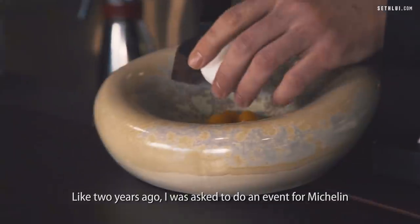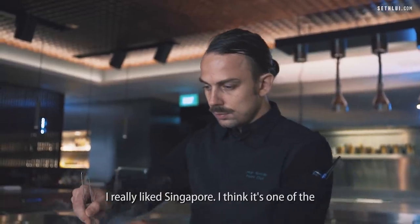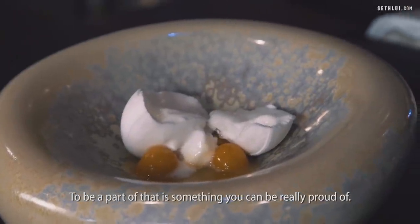About two years ago, I was asked to do an event for Michelin and Robert Parker here at Curate. I really liked Singapore. I think it's one of the biggest food hubs in the world, and to be a part of that is something you can be really proud of.